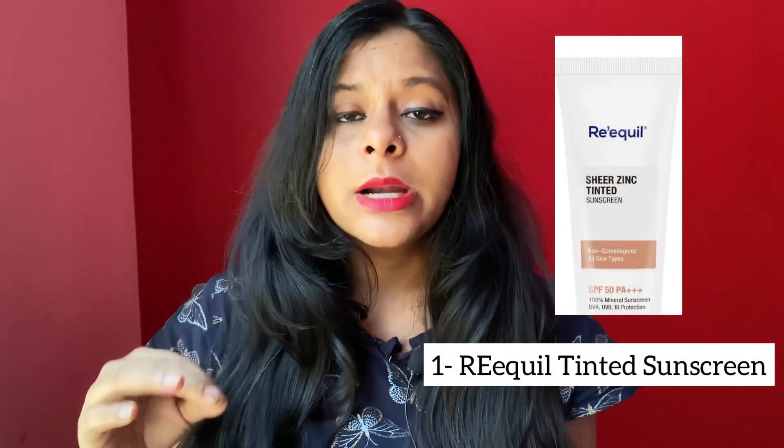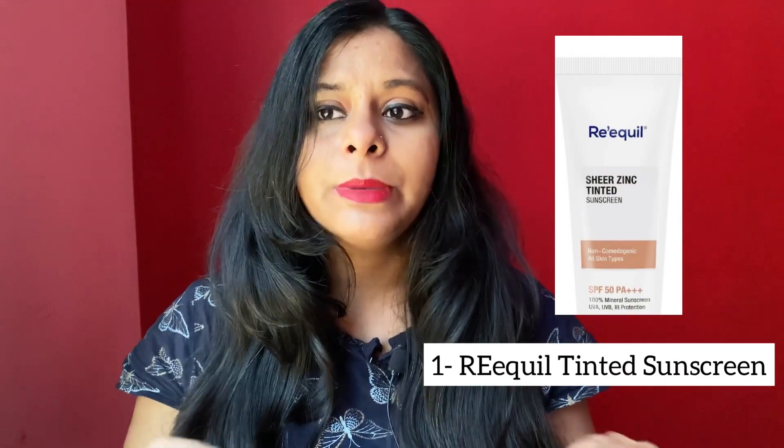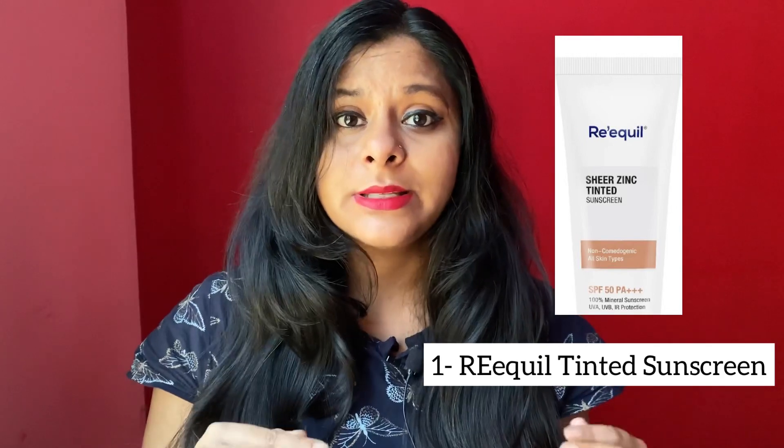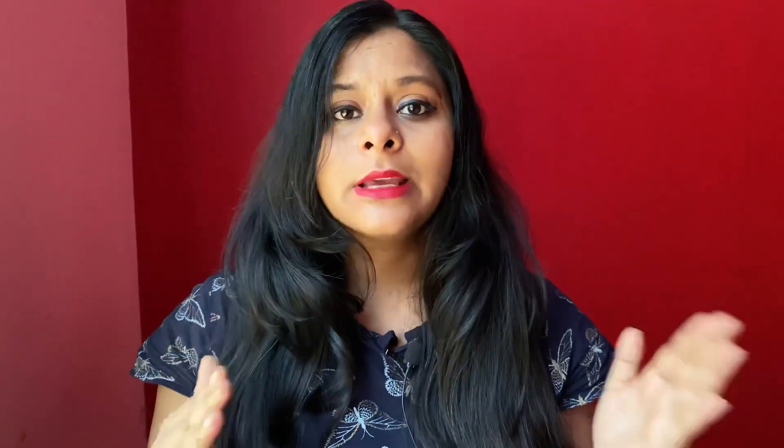First let's talk about physical sunscreens, because I prefer to use them. Currently what I am using is Rekwil Tinted Sunscreen. It is 100% physical with no chemical filters, and it contains 25% zinc oxide, which means it will protect your skin from UVA and UVB radiation.